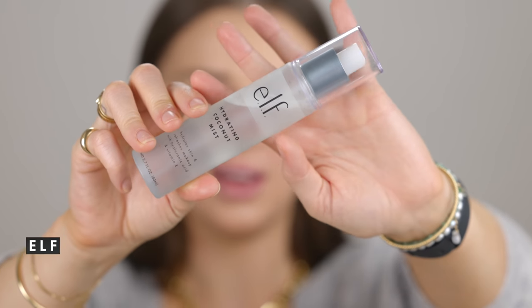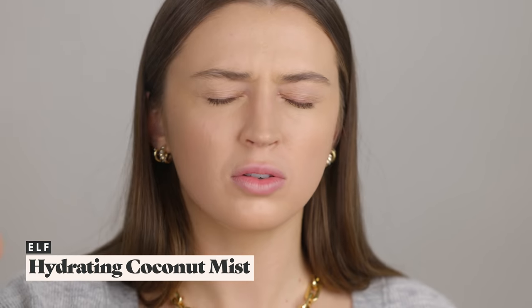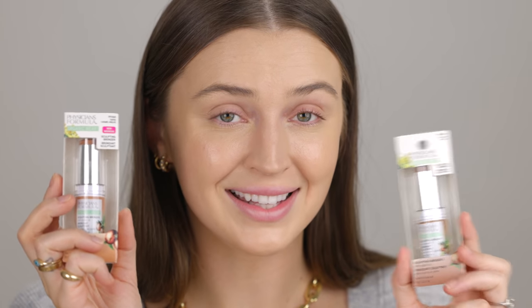I'm going to take the ELF Hydrating Coconut Mist for a little spritz on the skin and let it soak in. Then moving into cream contour and bronzing — I got a lot of recommendations from you guys. A lot of you recommended the Physicians Formula sculpting bronzers, but their shade range is awful. These two shades were the entire range on display, which is pretty shocking.